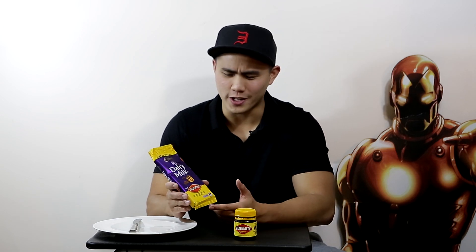Hey guys, I'm Nick and I'm going to review today a really interesting product by Cadbury, an Australian brand that makes chocolate. They decided to use Vegemite as a flavor in their chocolate.